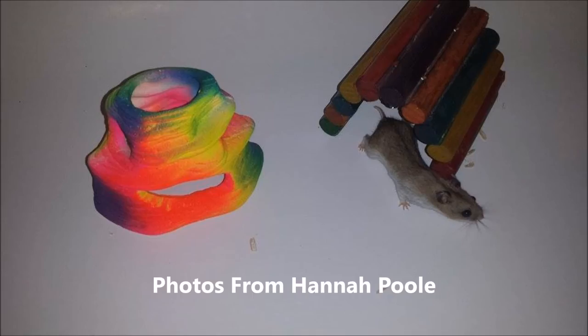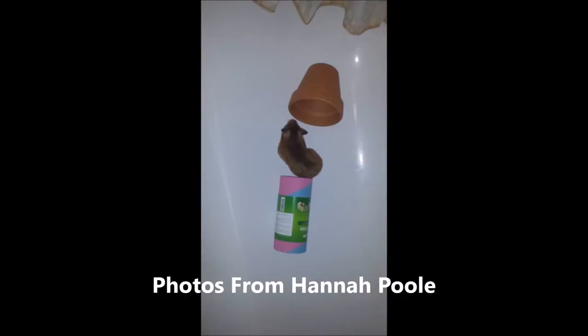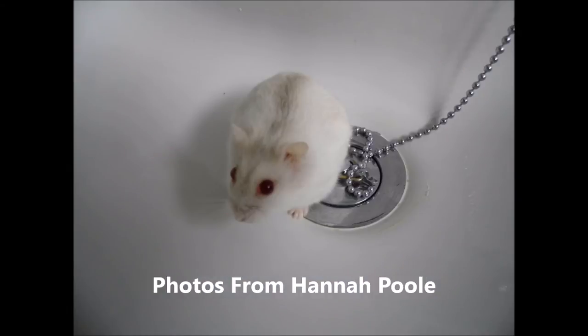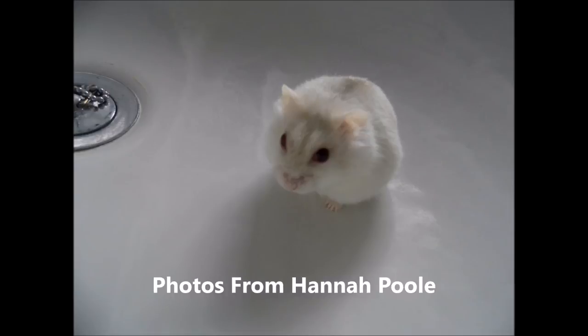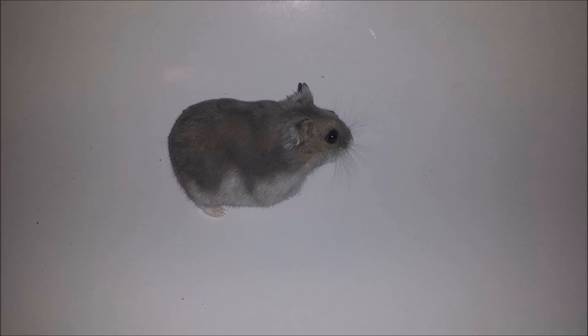Lastly, a great thing to do is to take your hamster into a dry bath or dry sink to give them play time, as these places especially in the hot weather keep nice and cool all year round to make sure that your hamster gets nice and cool. They also make a great place for taming.